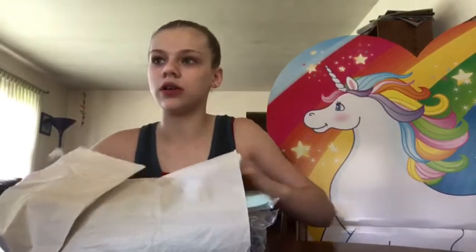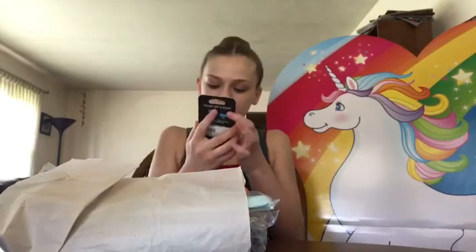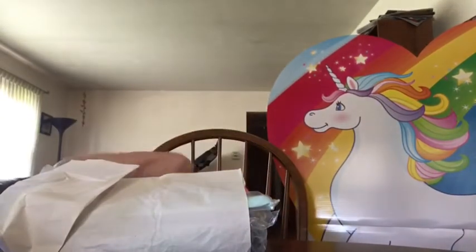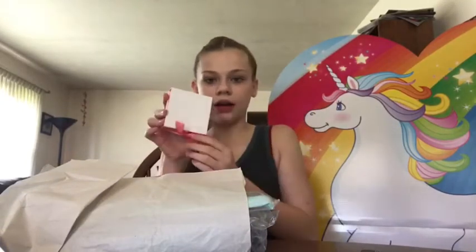I got a popsocket! This is nice — it's like rainbow and it has an elephant, and I think those are little boats with birds. I found a sticker too. So I got a popsocket and I got this little box thingy, so let's just open this and see what's inside.